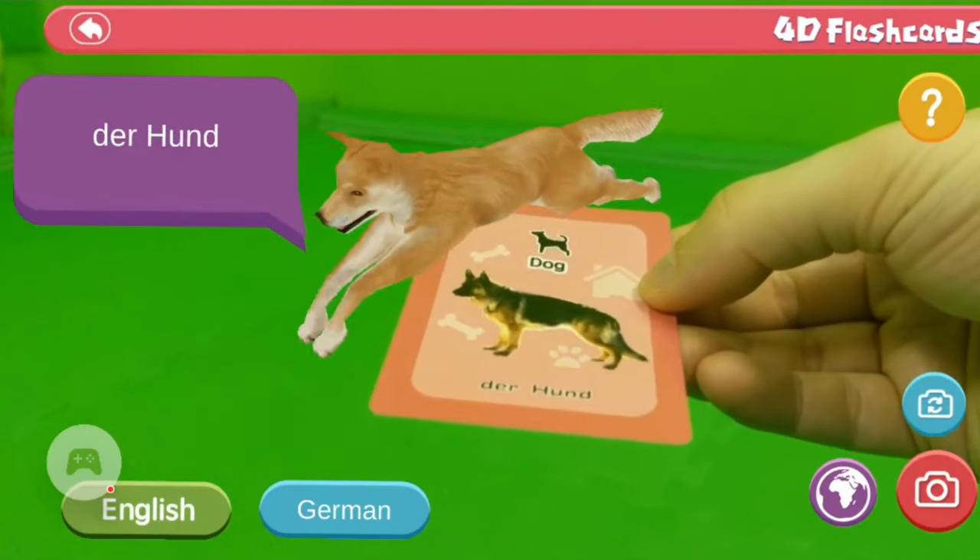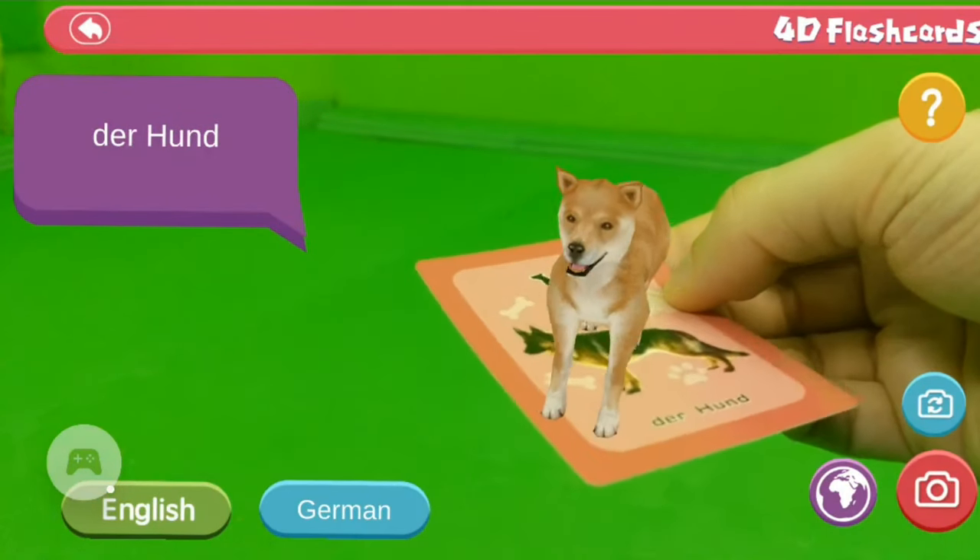The game is very good to teach children foreign languages like German, Russian, Spanish, or Turkish. You have to hold the cards in front of the camera and then you see cool stuff like an elephant, and he's also moving and making noises. This is very good for learning languages — you have a card with the German word and the English word.